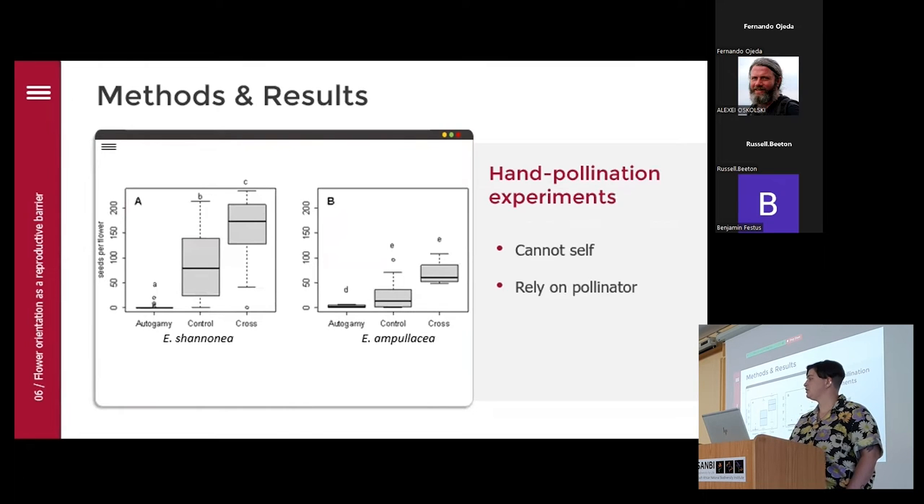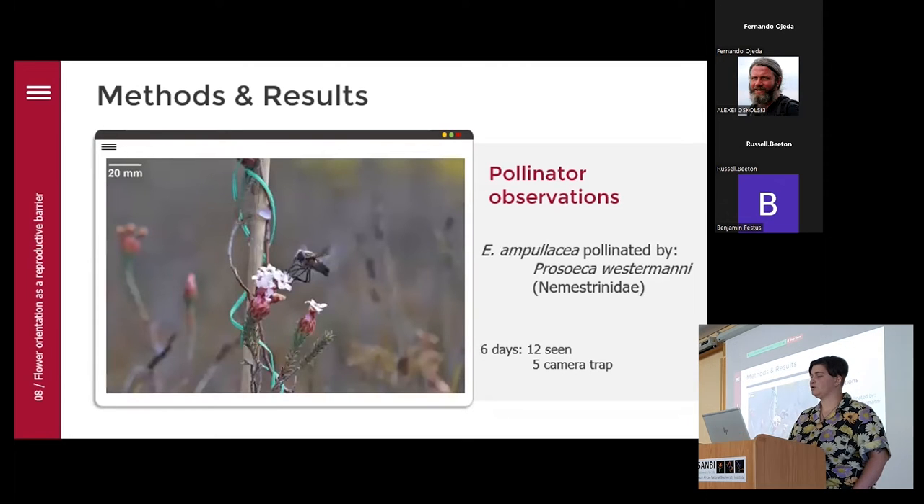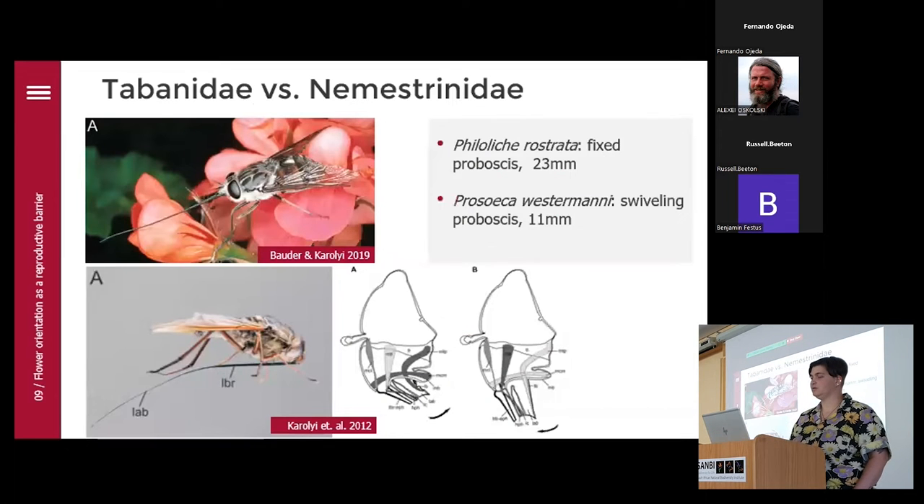I first did hand pollination experiments with them, where I confirmed that both species cannot self and rely on a pollinator for seed production. For Erica shannonia, after a lot of observation — Ross Turner as well — on the last day when I was ready to give up, I finally observed a fly, Philoliche urostrata, visiting it. This fly is from the family Tabanidae. For Erica ampullacea, I observed that it is pollinated by Prosoeca vestita, which belongs to the Nemestrinidae.